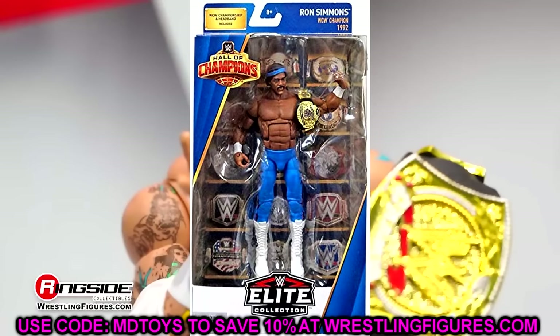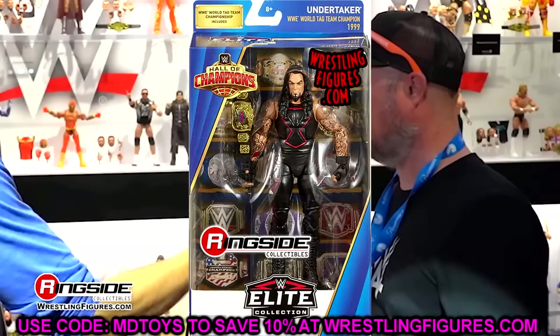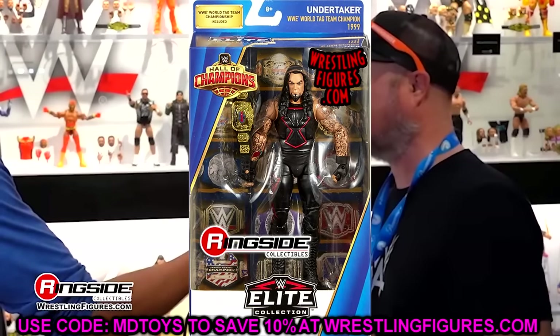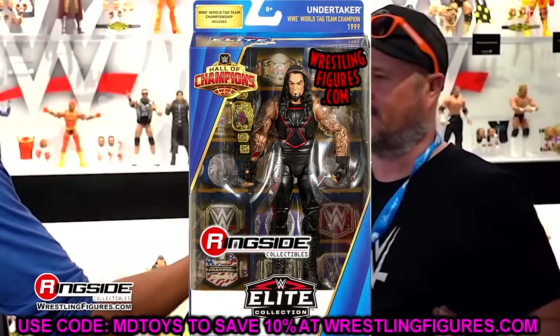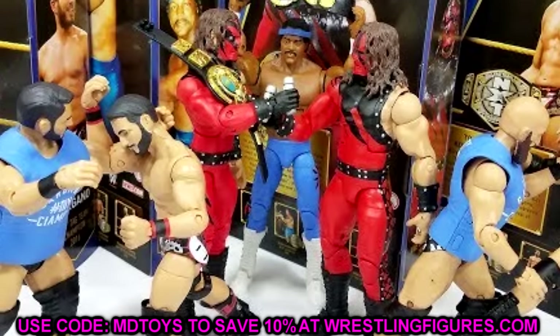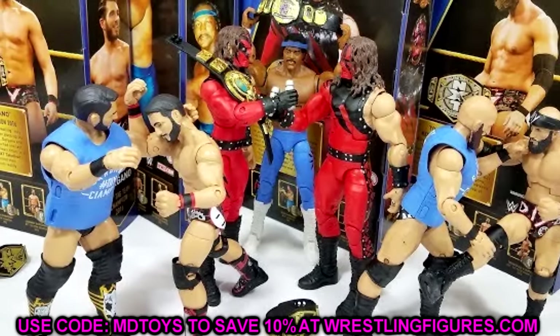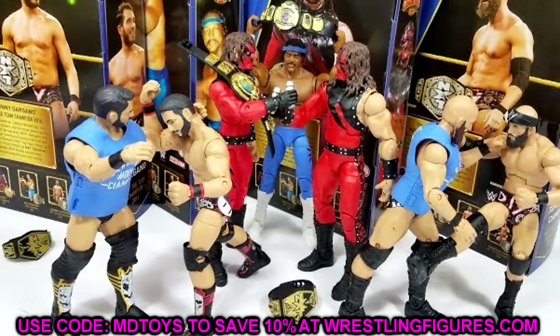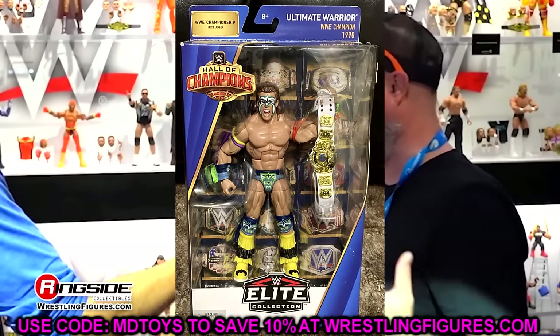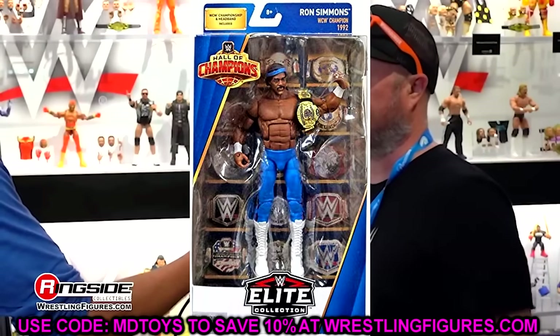The Hall of Champions line could have lasted, even if those figures were hard to find. It seems like the last couple of years, Walmart has been a miss on distribution. But Target has done a really good job getting exclusives into every store — most Targets are getting these figures in. I don't trust Walmart's distribution as much as Target. I think the Hall of Champions figures had distribution issues back in the day, but nowadays they'd probably have a better time getting those out to customers.